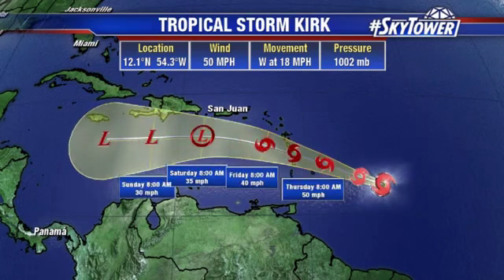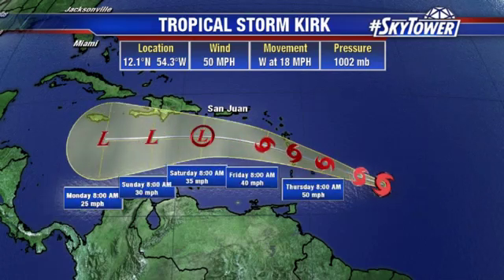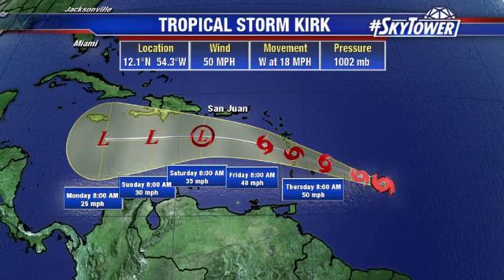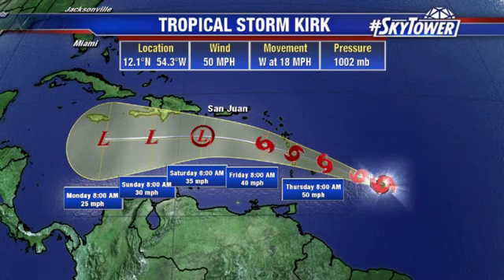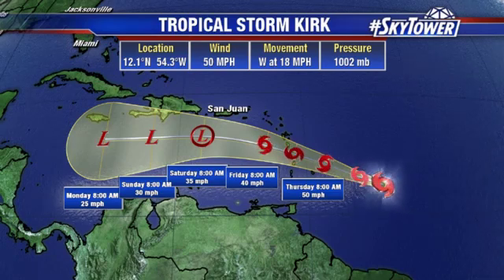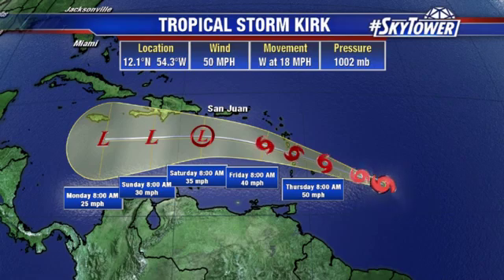This is going to work its way into the Caribbean, and conditions just are not favorable for tropical systems. So as we get into the weekend, we expect the system to basically degenerate once again and become an open wave or remnant low as we get into Sunday and Monday. But we'll keep watching Kirk as it works its way across the Leeward Islands and then into the Caribbean over the next couple of days. We'll keep you updated right here on MyFoxHurricane.com.